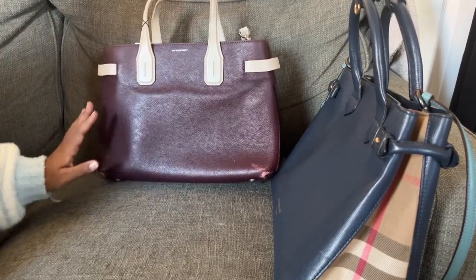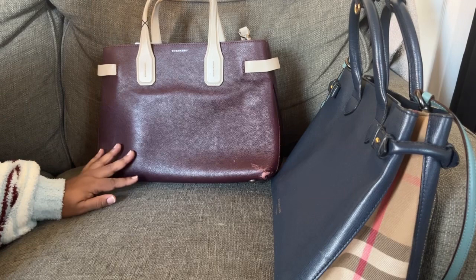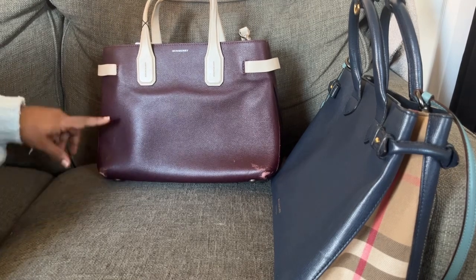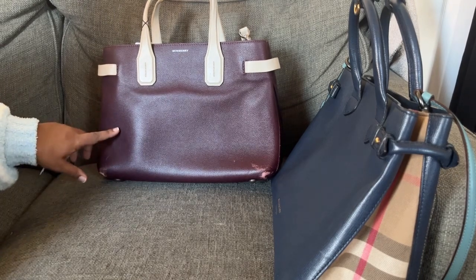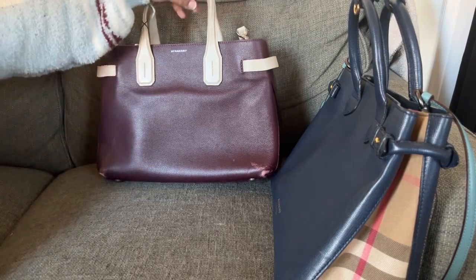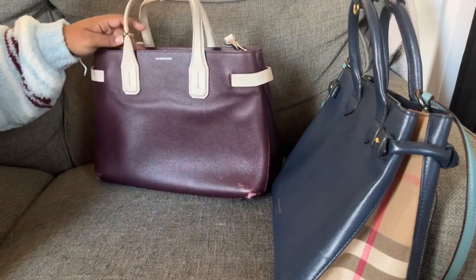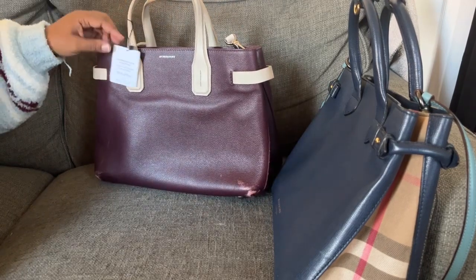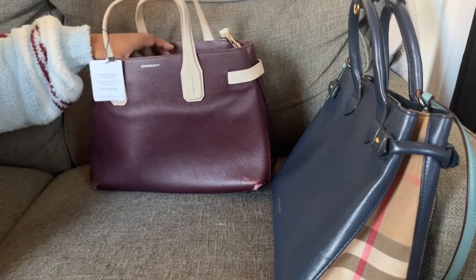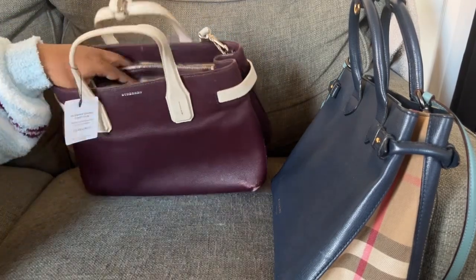Here are my two Burberry Banners — love them. I love the color. I think this is called toasted raisin, something raisin — I don't remember, because I had the smaller one I bought from the outlet that was like this. But I feel like this size suits me more than the smaller one, to be honest. And I can also put my iPad in here — there's plenty of space.